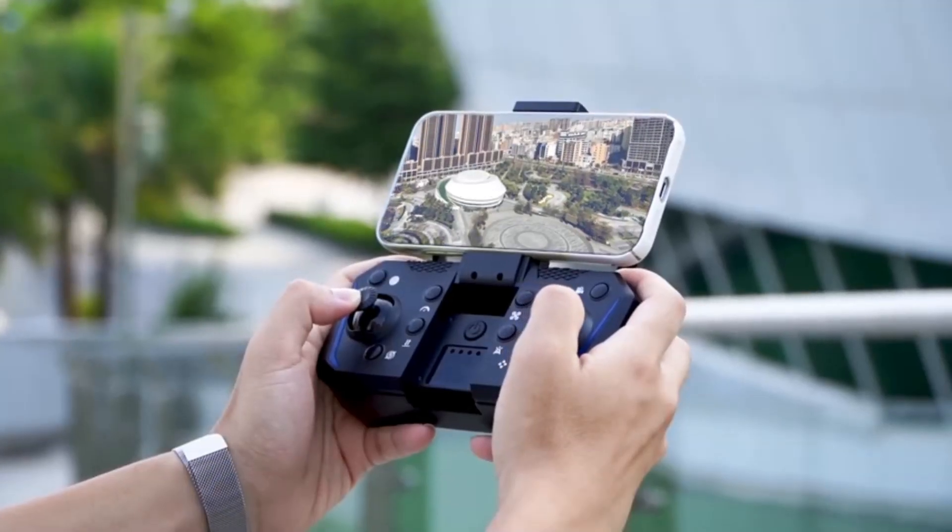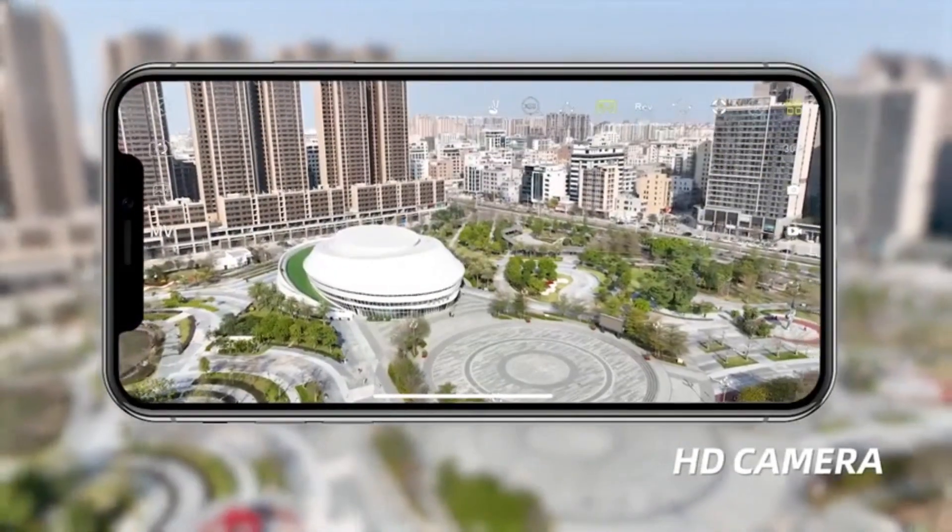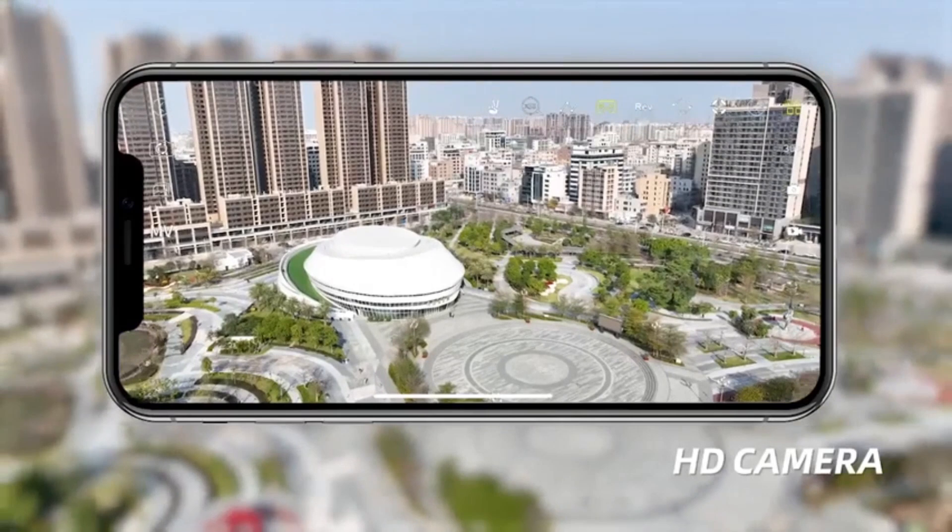And with the convenience of one-key takeoff and landing, even novice pilots can master the art of flight with ease. Don't miss out on the opportunity to soar to new heights of creativity and exploration. Click the link in the description to add this remarkable drone to your arsenal today.